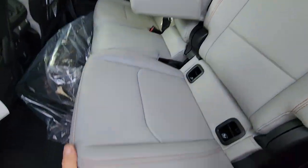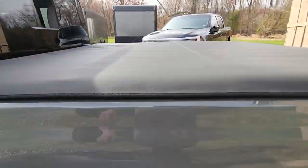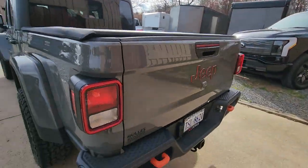You come back here — great storage. Underneath here we have the roll-up tonneau cover. Really nice package.